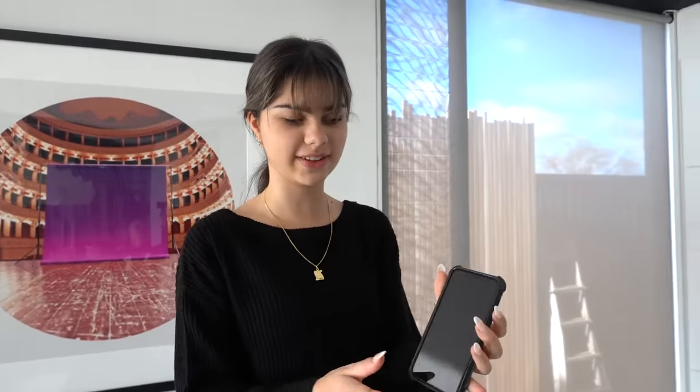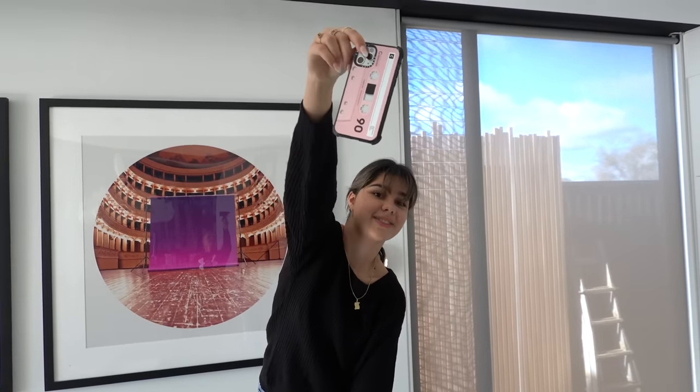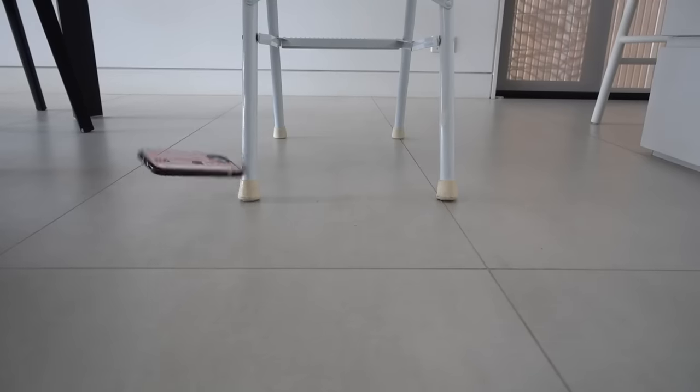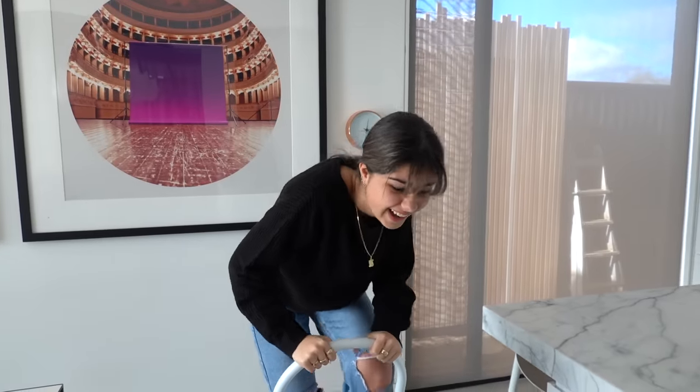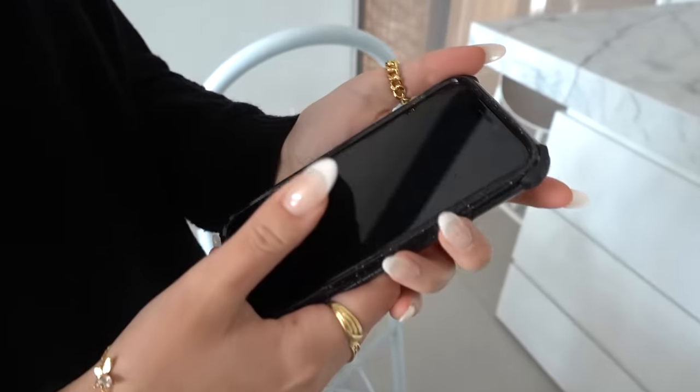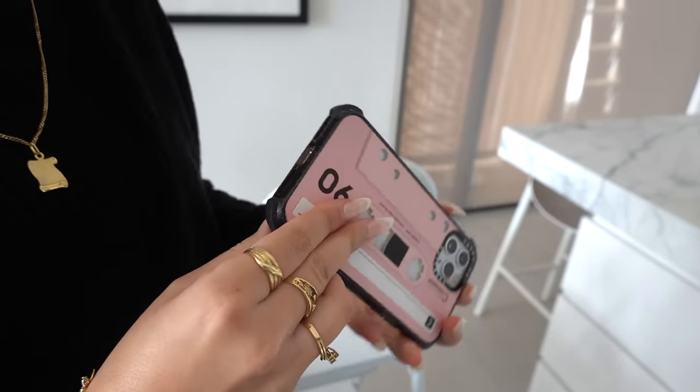CASETiFY dared me to perform a drop test with these phone cases to see how strong they really are. I am pretty high up at the moment and I'm not going to lie, I'm a little bit nervous about dropping my phone. The phone is turning on — it's all good, phone case is intact. Let's drop it. I'm putting a lot of trust into this phone case right now. Okay, three, two, one... Okay, let's see the phone — it's still turning on and the phone case seems to be fine. Well, thank goodness my phone survived that!